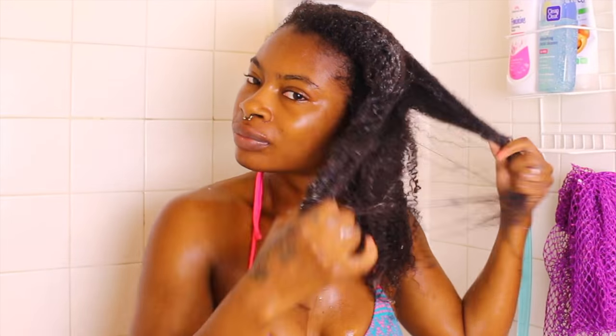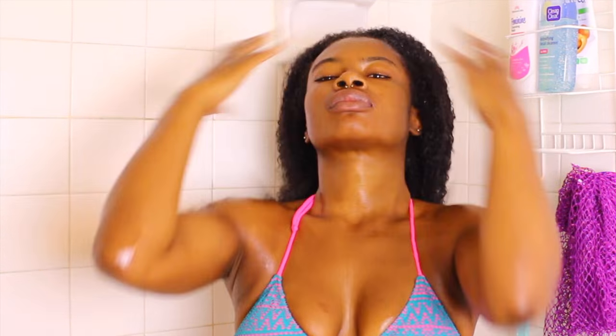During my detangling process, I prefer to separate my hair gently, remove any shed hairs, and go ahead and use a comb. I prefer to start from the bottom all the way up to my roots, and that's about it.